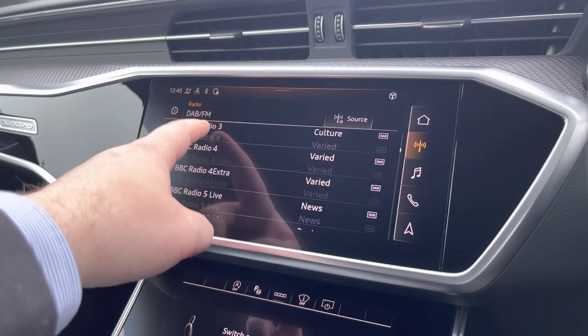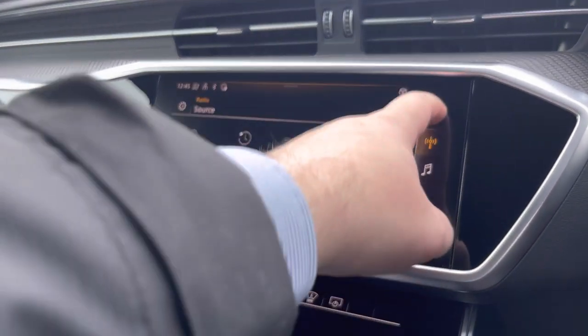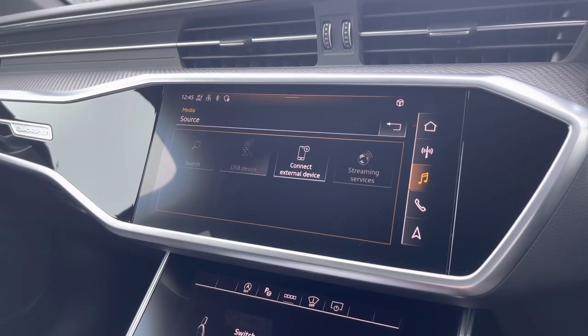Starting off, we have radio for your favourite DAB and FM stations on the go, no matter where you are. You can also save your favourite stations as well. Media can be adapted via Bluetooth through a variety of sources, including your phone or a USB device, depending on what you have with you at the time.